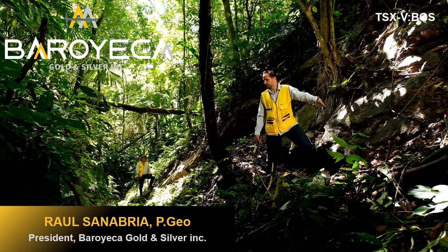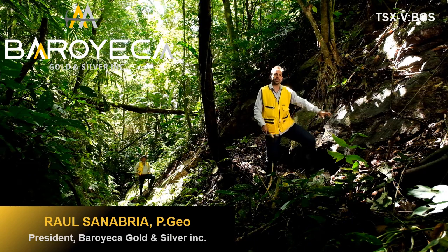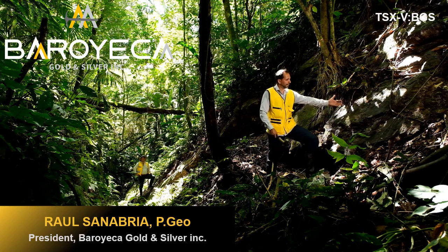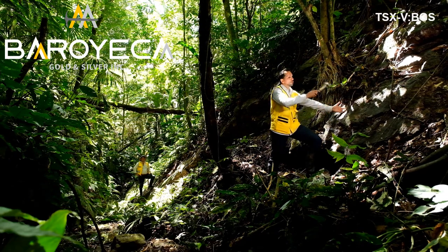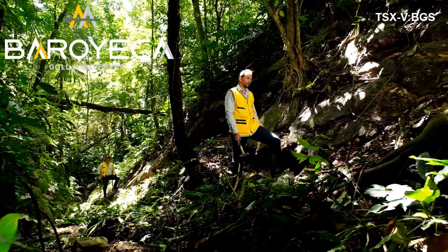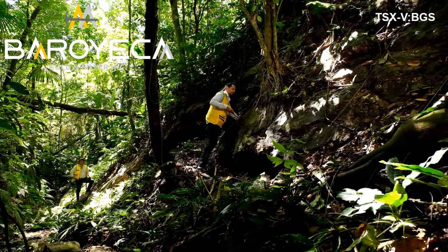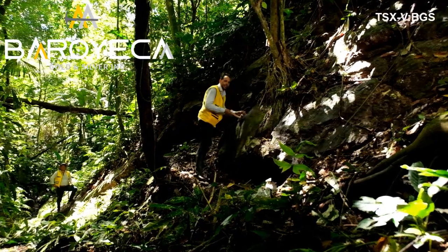In this case, we've got a vein that is exposed in this creek for an entire length in excess of 100 meters. We're looking at the top part where the host rock has been eroded. The true thickness of the vein, when it goes into the mountain, we measure in other parts in excess of 2 meters.